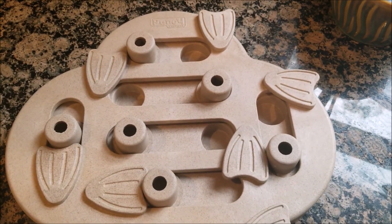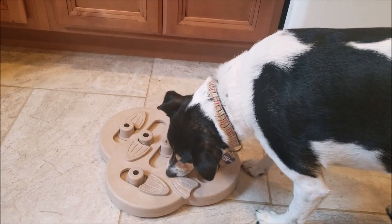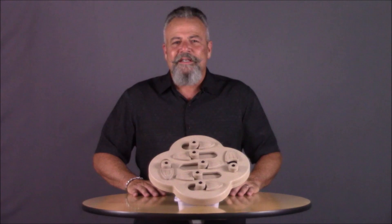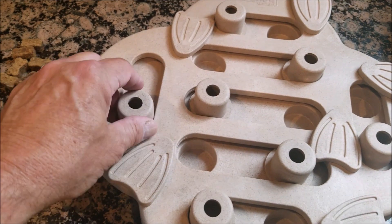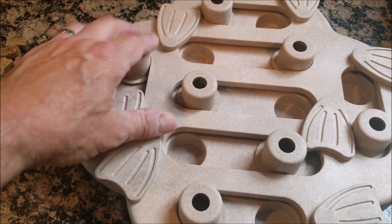Each chamber is covered by a flipper and a round sliding block. The idea is for your dog to move both the sliding block and the flipper to get to the treat. This is a level two puzzle, which is considered an intermediate challenge. You can start off by just placing the treats under the block and add the locking flippers later to increase the difficulty.